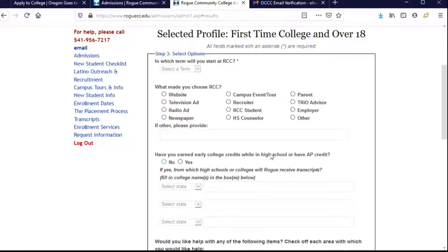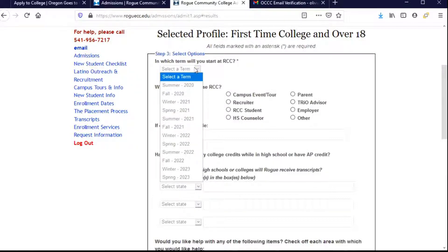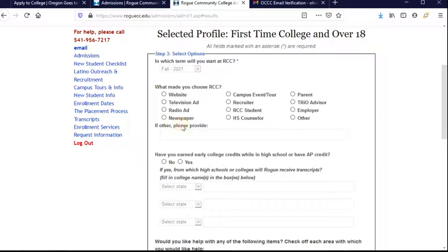This brings up the next section, which is about why I'm interested in my education. On the left-hand side there's also a phone number, an email address, and different places where I can get information. For the application itself: I'm graduating in the spring of 2021 and will enroll in the fall of 2021. I chose Rogue because my high school counselor told me about it, so I'm going to click that. You'll want to look through the list and find the one right for you — if you choose Other, you can provide that information there.